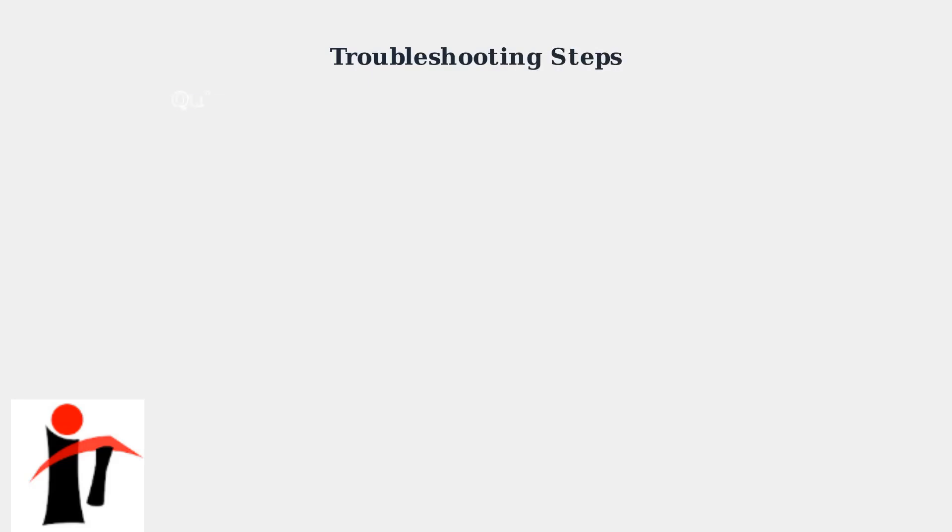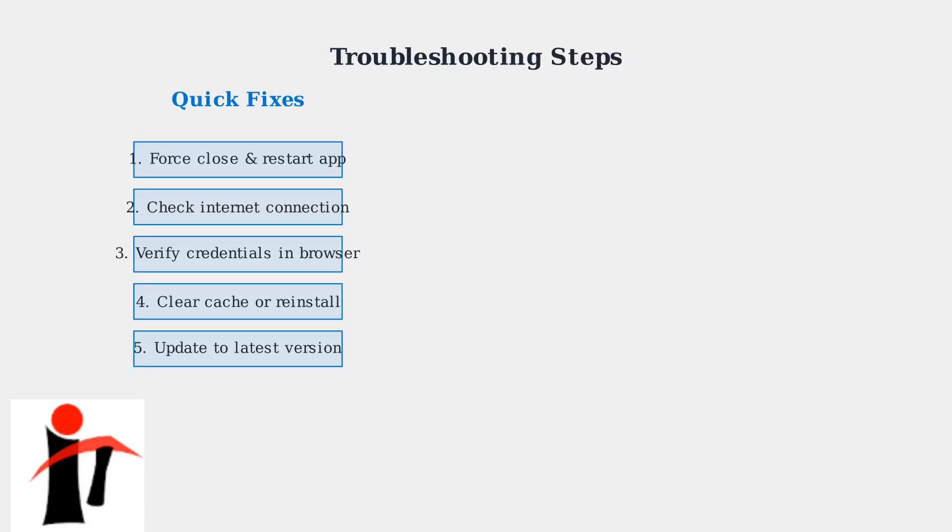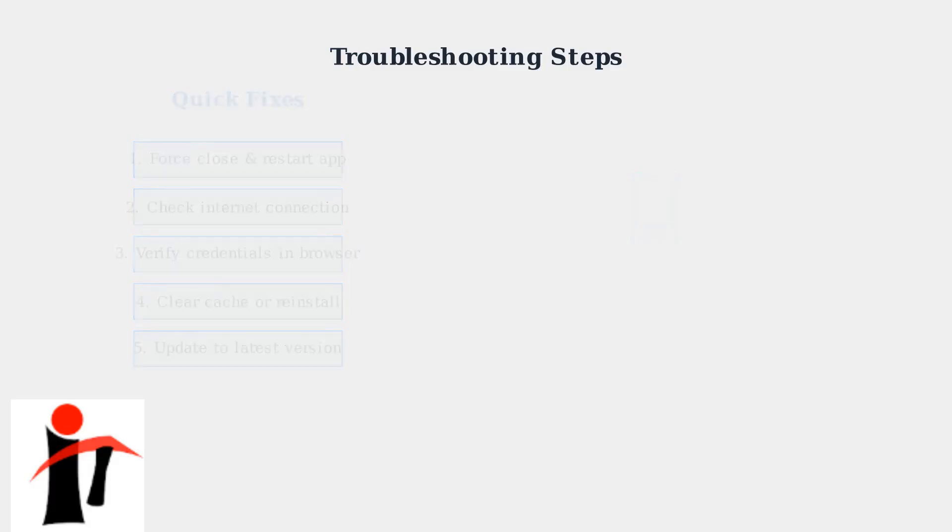When you're having trouble signing into your Chase app, start with these quick fixes that solve most common issues. For Android users, clearing the app cache is often very effective — go to Settings, then Apps, find Chase, and tap Clear Cache.